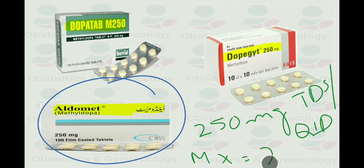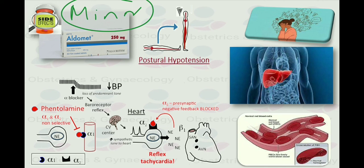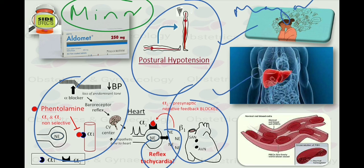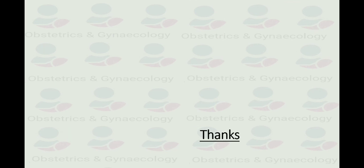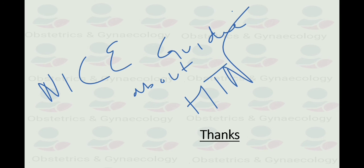Let us discuss the side effects of methyldopa. Minor side effects include tiredness, loss of energy, weakness, dizziness, headache, nausea and vomiting, nightmares, postural hypotension, and reflex tachycardia. The major side effects to be concerned about include depression, liver dysfunction, and hemolytic anemia. That was the description of important antihypertensive drugs prescribed in pregnancy. To study the NICE guideline about hypertension in more detail, you can find it on this channel. Thank you so much.